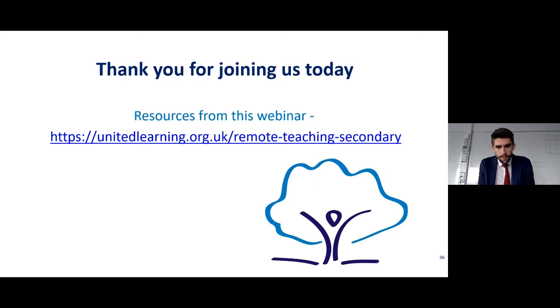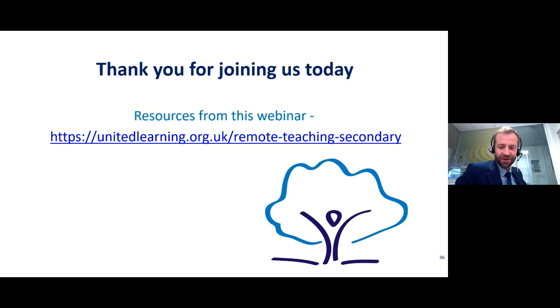Thank you to our contributors today and thank you to those who have joined us and for the questions you've posed. I hope we've been able to respond to your questions. Thank you once again for joining us. Goodbye.